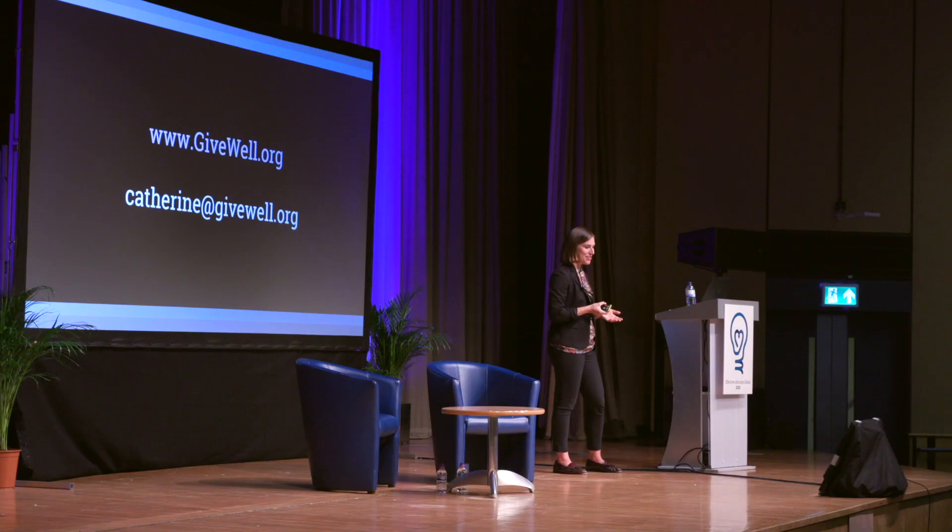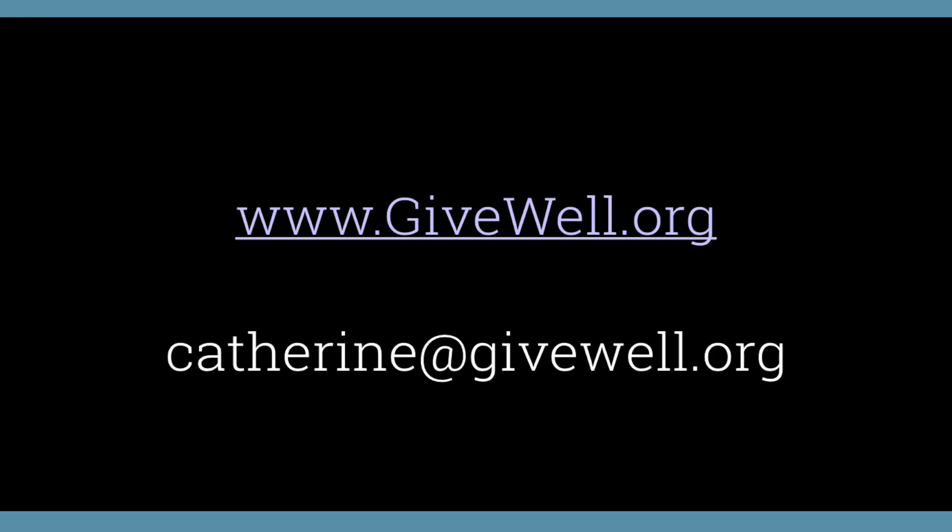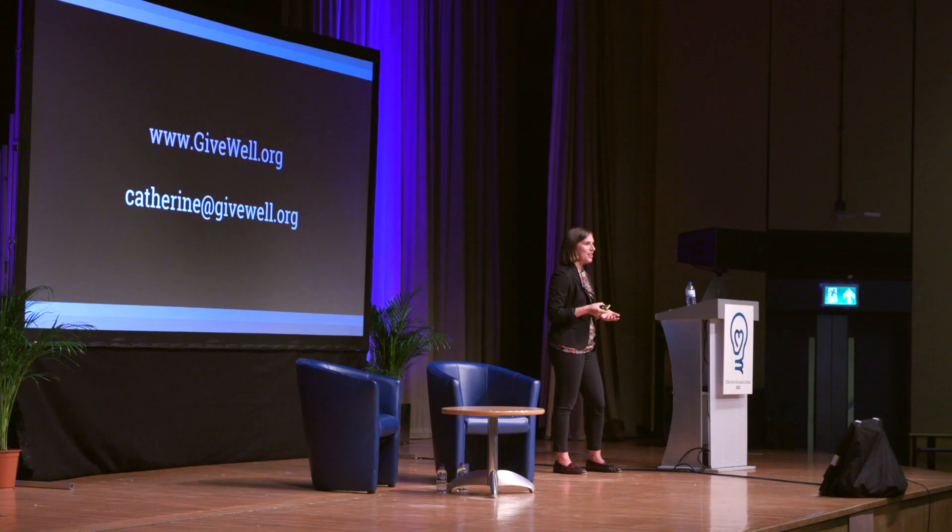I'll pause here for questions. I'll also be having office hours from 3 to 3:30 p.m. today and would love to continue the conversation about this or any other elements of GiveWell's work. I'll also be hosting the Global Health and Development Meetup at 5 o'clock for anyone interested in talking to others passionate about global health and development.